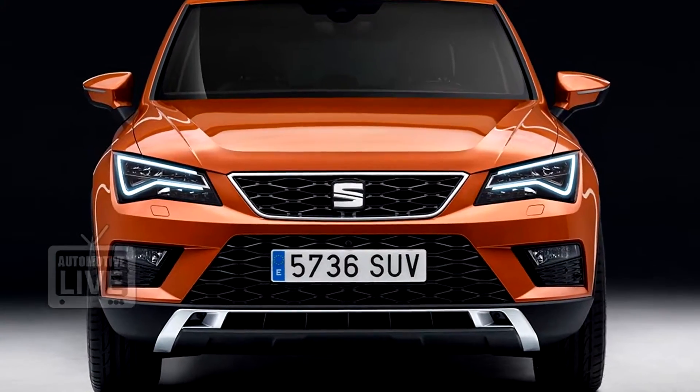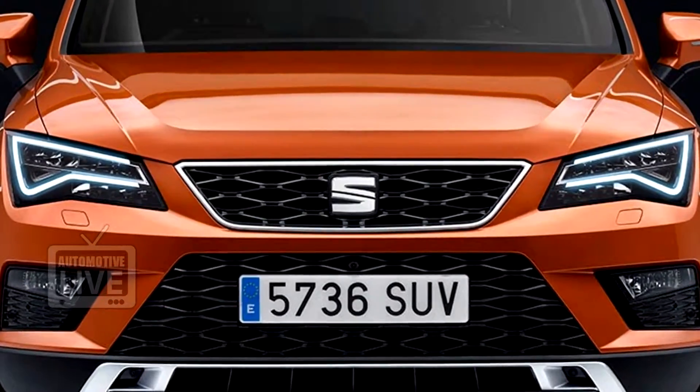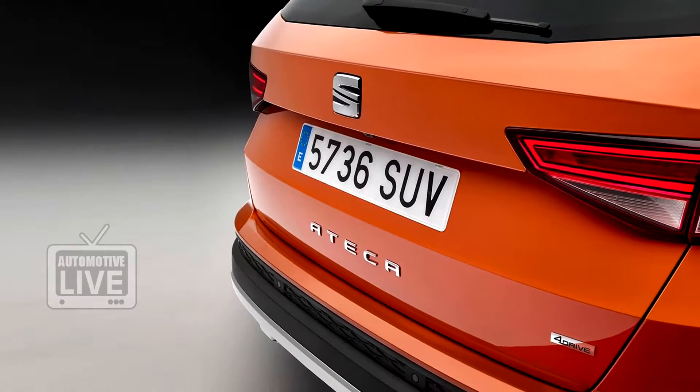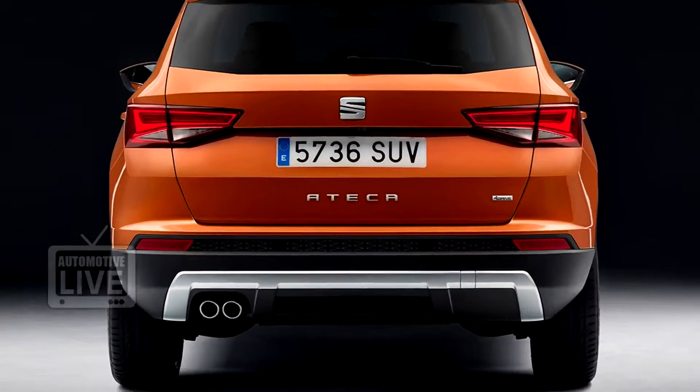Design-wise, the Arona looks bold and aggressive from the front with a trapezoidal-shaped grille and optional LED headlights. The car also comes with exterior features like roof rails, a tailgate-mounted spoiler, plastic body cladding, and fork kit plates.